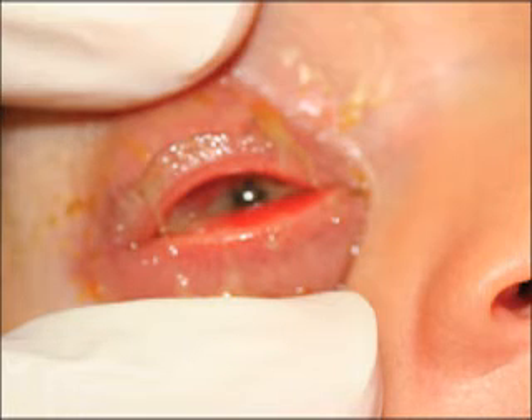The symptoms are eye discharge and swelling of the eyelids. The signs that are usually elicited are eye discharge which may be purulent, redness and swelling of the conjunctiva, and edema and redness of the eyelids.